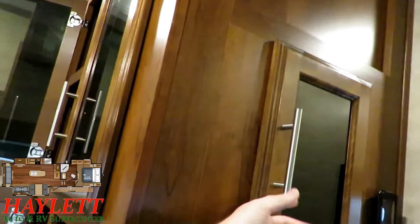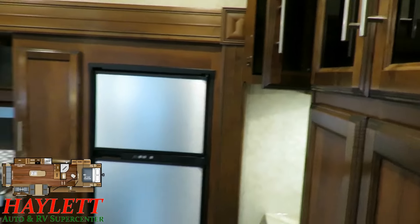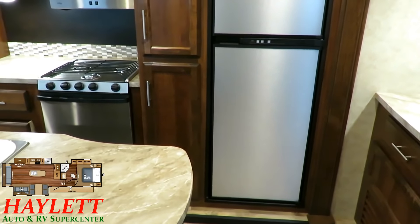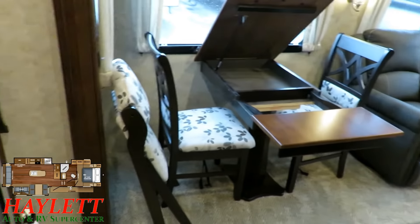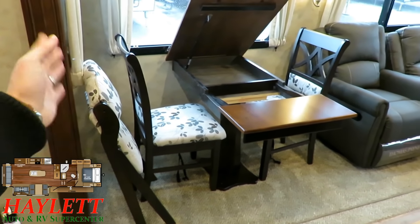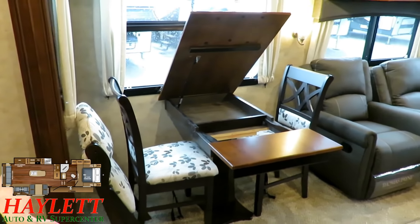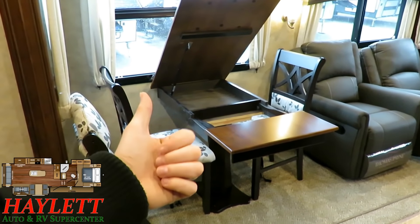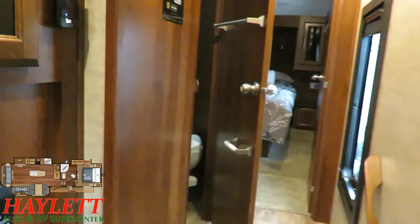Right when you walk in the door, we have our easy access control panel here. For travelers — if you close the slide out, you can still access this refrigerator. You can see that it's closed but unobstructed. And with the slide closed, you can still get to this side of the dining table, so you can still sit down while you're traveling. That's another benefit this floor plan has over the 28.5 RSTS Eagle HT — but again, the 28.5 is a little less weight, a little less length, a little less money. It all adds up depending on what goals you're trying to accomplish.